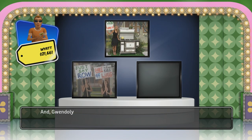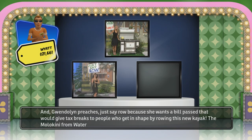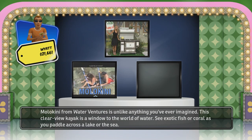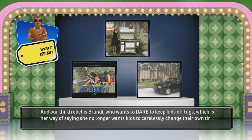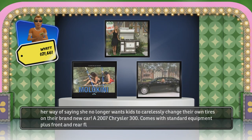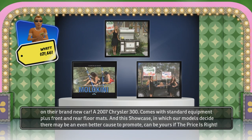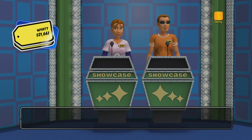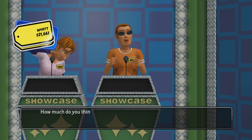Gwendolyn preaches 'Just Say Row' because she wants a bill passed that would give tax breaks to people who get in shape by rowing. This new kayak, the Molokini from Water Ventures, is unlike anything you've ever imagined — this clear-view kayak is a window to the world of water; see exotic fish or coral as you paddle across the lake or the sea. And our third rebel is Brandy, who wants to keep kids off lugs — she no longer wants kids carelessly changing their own tires on their brand new car, a 2007 Chrysler 300 with standard equipment plus front and rear floor mats. You're the top winner — will you bid on this showcase or pass it to the other player? How much do you think your showcase is worth?